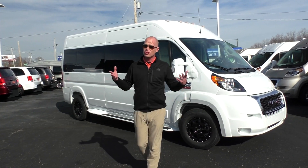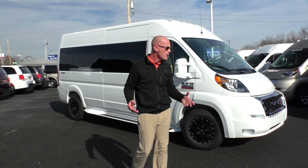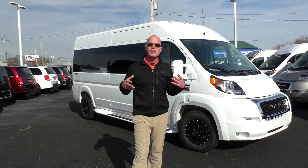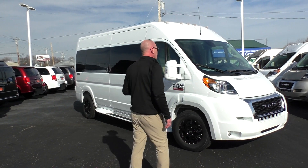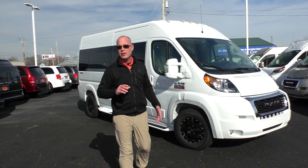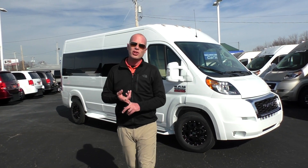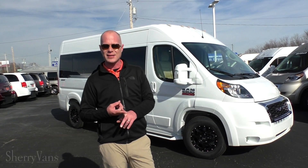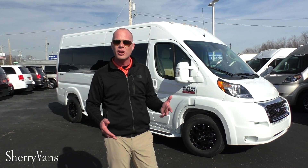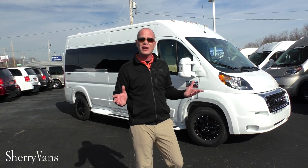What makes the Promaster so special? A lot of you shopping our vans are shopping other vans too — you want to get the best bang for the buck. There's not a van on the planet that's going to offer you the stability, the safety, and the control you're looking for in a family vehicle like the Promaster. This is the only front-wheel drive van in the segment, and it has the shortest turning radius in its class — extremely easy to park, even in a grocery store aisle. No two or three-point turn needed.